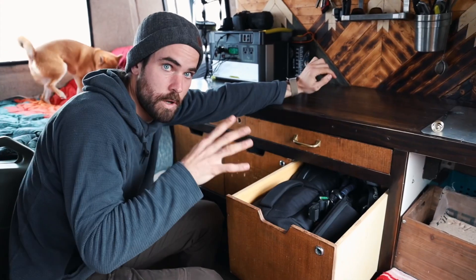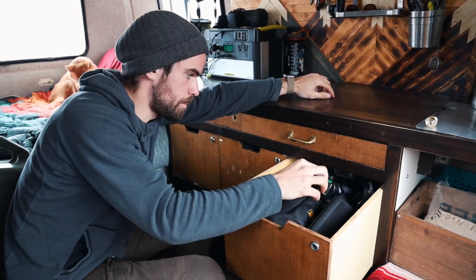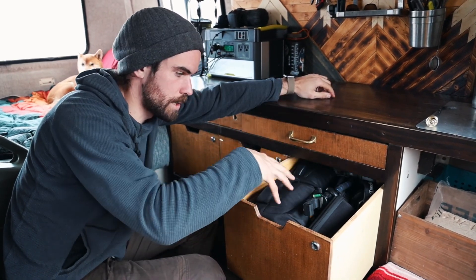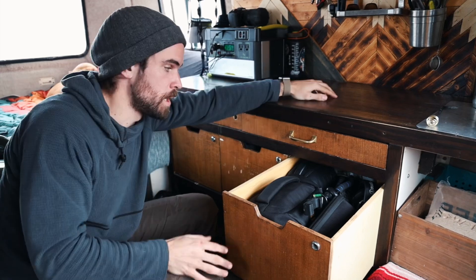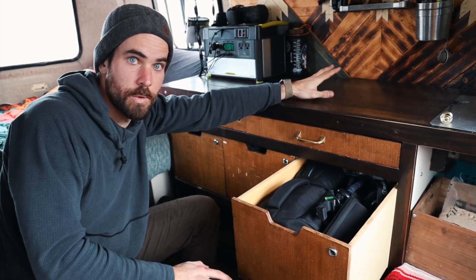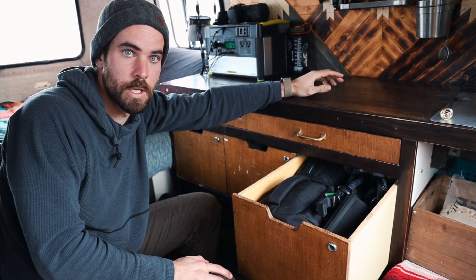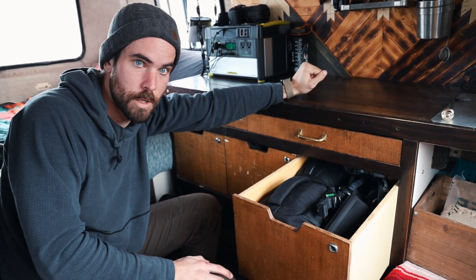Next to that, we have all of our electronics — our GoPros, headphones, tripod, microphones, extra lenses, our drone, and then some extra electronic stuff in the back. This is another thing that we could geek out on for hours in another video, so if you're interested in seeing all the stuff that we use to film our videos, let us know.